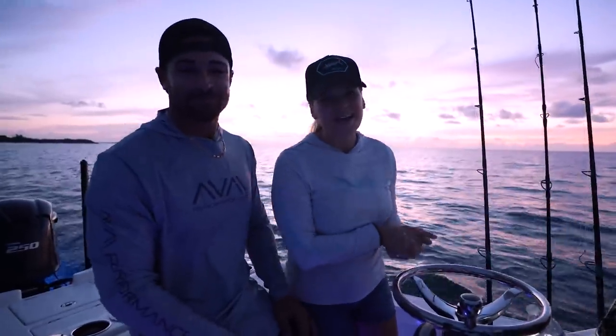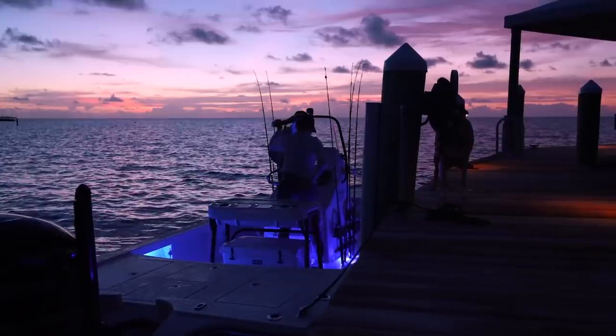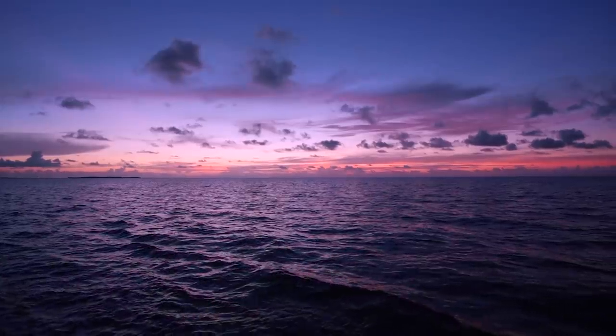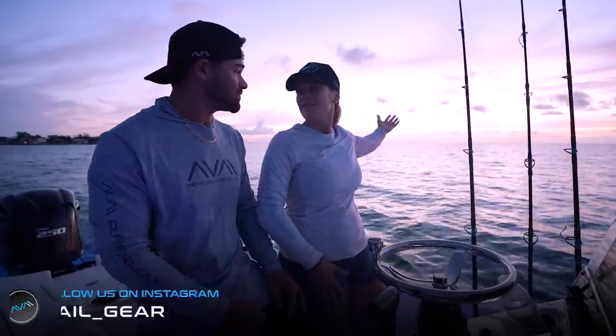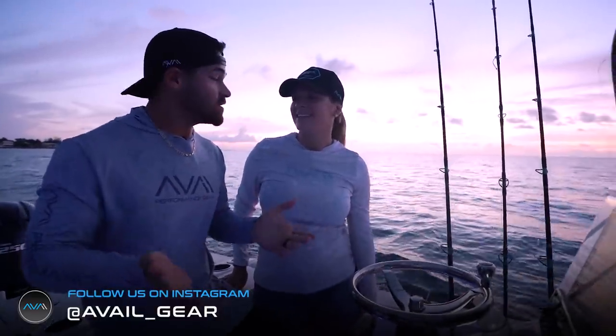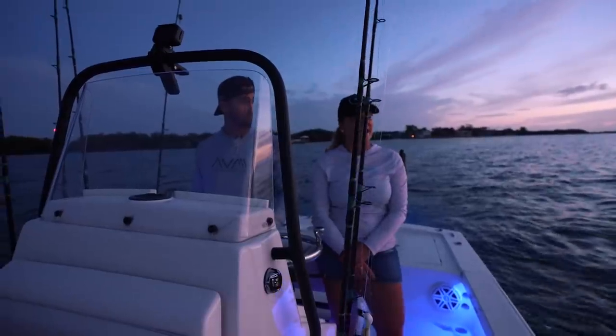Hey guys, welcome back to Life by the Bow. Let me tell you something — pink is one of my favorite colors. The reason being, you get an amazing sunrise here in the Florida Keys and pink is just one of the colors giving off. And what's funny is if you would have asked Daphne about a year ago what a sunrise looks like, she wouldn't know because she doesn't get up early. But today we've completely changed that.